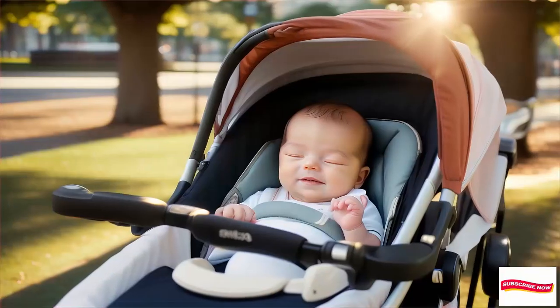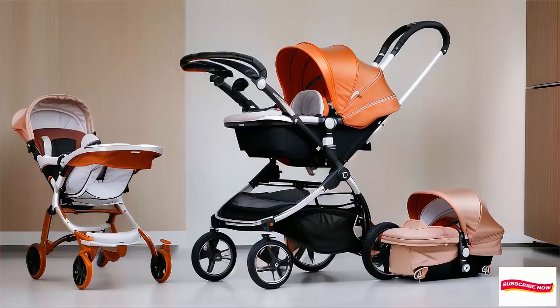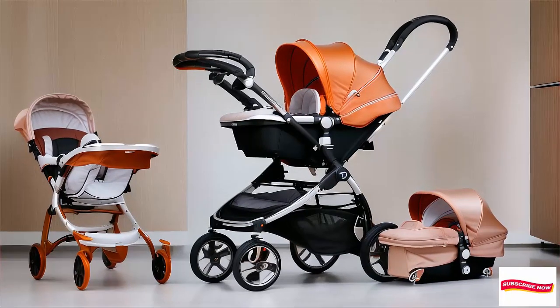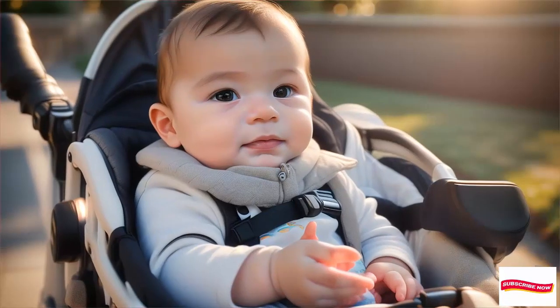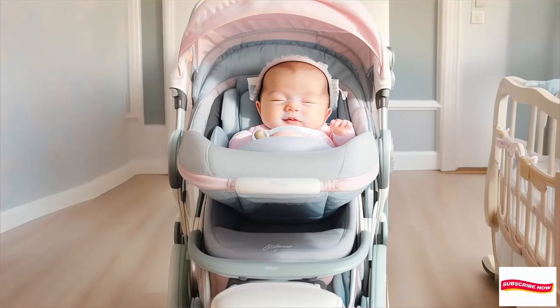Number 4: Nuna PIPA Urban Plus MIXX Next Travel System — luxury range price. Why it's luxe: high-quality materials, smooth ride, and a chic look. Perfect for style-conscious parents.